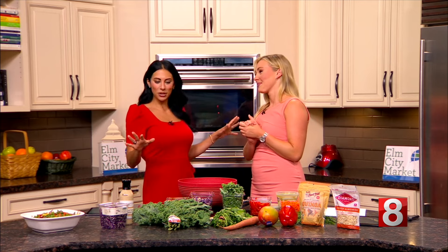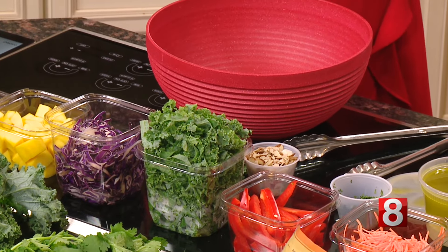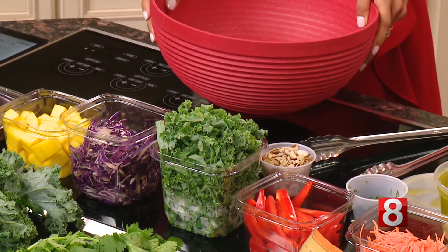So let's get going. It's pretty simple, especially because our friends at Elm City, they diced, they cut, they did all of the hard stuff. Thank you, we appreciate that. They could do that for you as well, especially with the mango. Mango is always one of the most difficult fruits to get prepared for a salad like this.